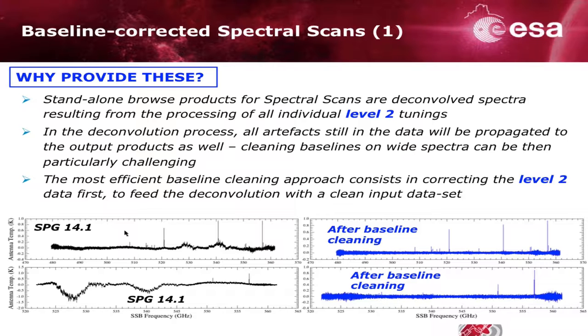If you download a spectral scan product like the one shown in black and need to get rid of wiggles, you'd have to run quite sophisticated baseline correction tools — fitting a very wide spectrum with thousands of channels becomes prohibitive. The way most people have to do it is go back to the level-2 product, correct the baseline one by one, then feed those flat-baseline level-2 spectra back into the deconvolution. To avoid forcing users to do that, we decided to go through all ~500 spectral scans in the archive and do this cleaning ourselves as a courtesy to future users.